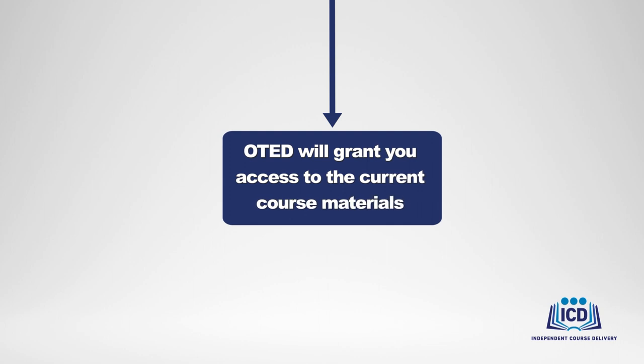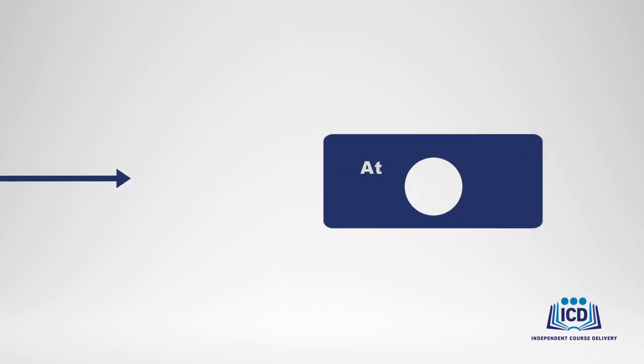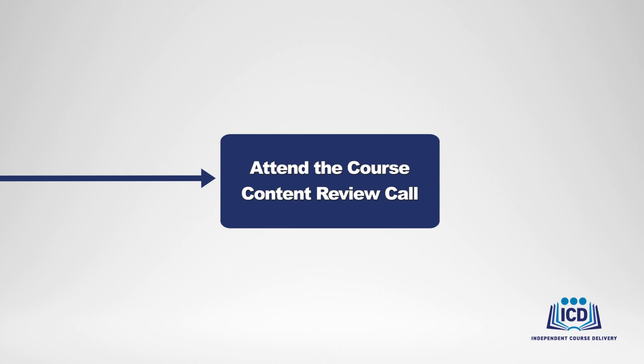After your instructors have had the opportunity to review the course materials, you and your instructors will participate in a final call with your ICD program administrator and OTED's ICD team. This course content review call will give you the opportunity to ask OTED any questions you have about the course content or instructional materials before the course begins.